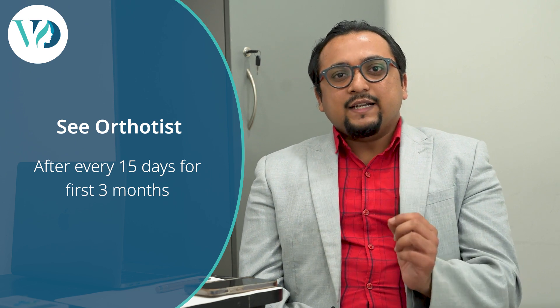You will need to see our orthotists at least every 15 days in the first 3 months and then monthly thereafter. The helmet therapy usually runs anywhere between 3 months to 1 year.